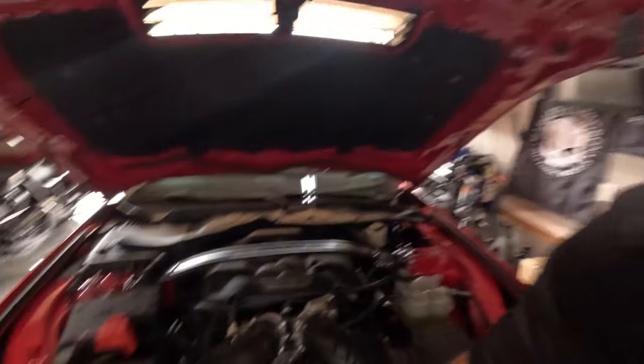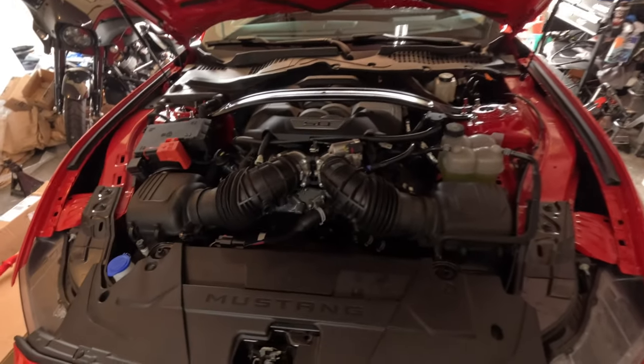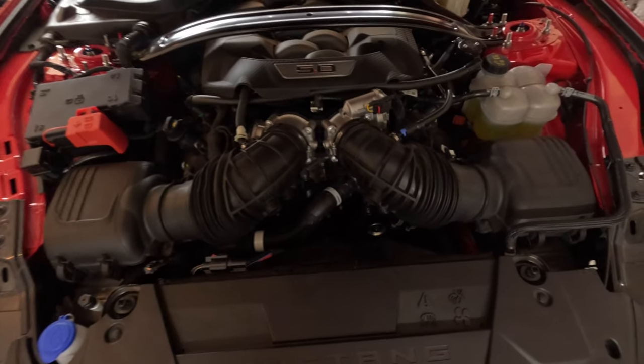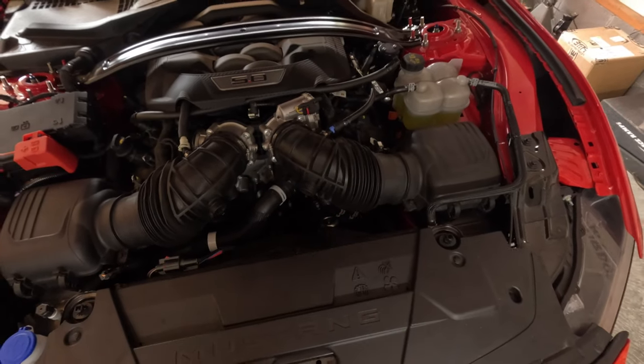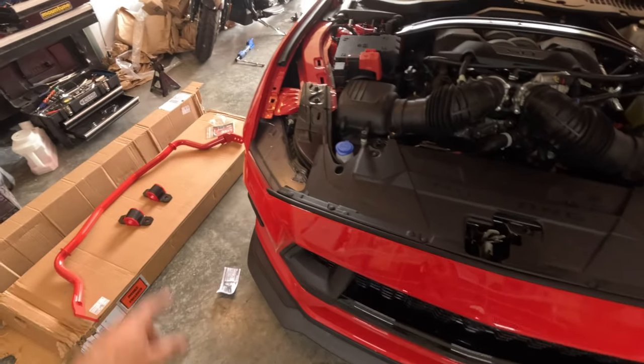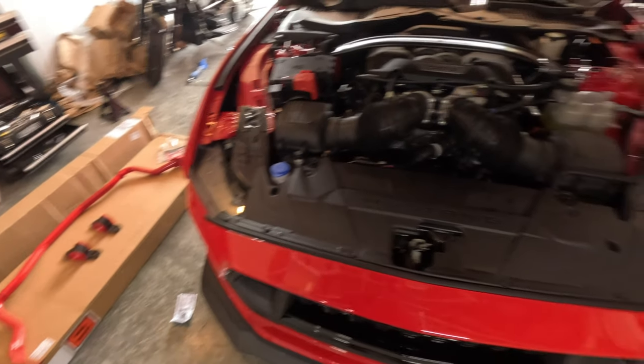The rear is done. I took the car for a little test drive with just the rear installed — already a big difference. Now it's time to tackle the front. We need to get rid of the air boxes, move those out of the way, get to the bolts including the one underneath the alternator, pull the wheels off, and install the front sway bar.